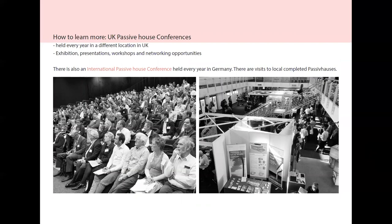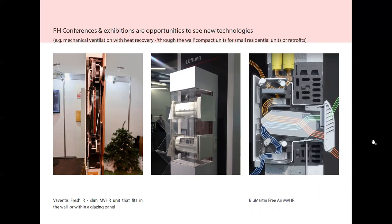One way to learn more about the standard is to attend Passive House conferences in the UK or international ones in Germany, where there are exhibitions, presentations and workshops. There's also a chance to see new technologies such as very compact through-the-wall MVHR units, which can be used in small residential units or retrofits, where the unit sits within the depth of the wall and there is limited or no ducting needed at all.